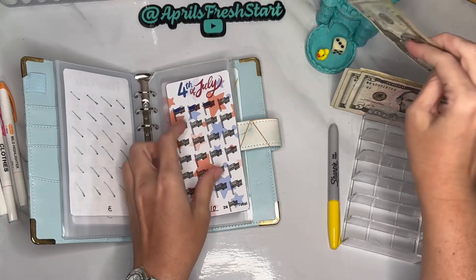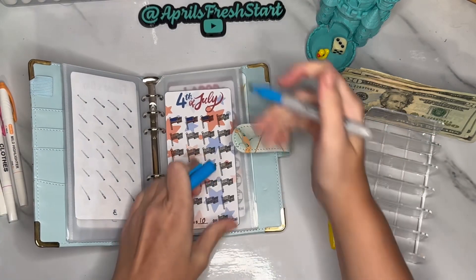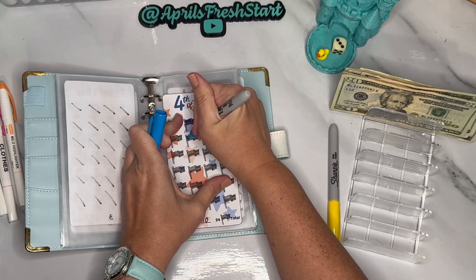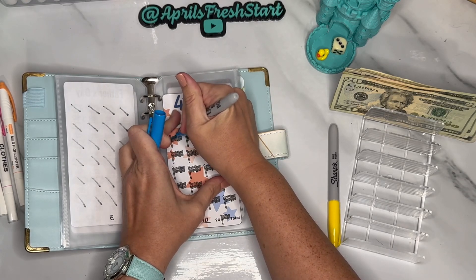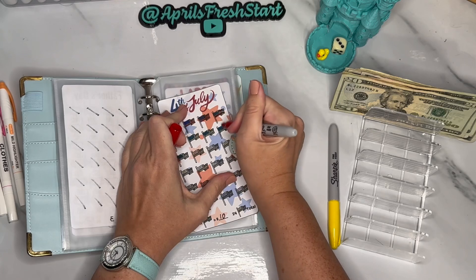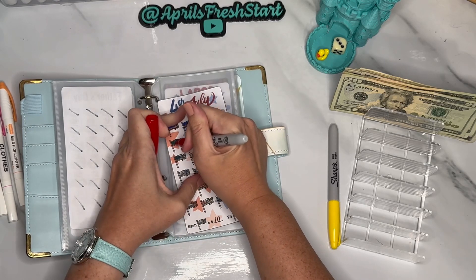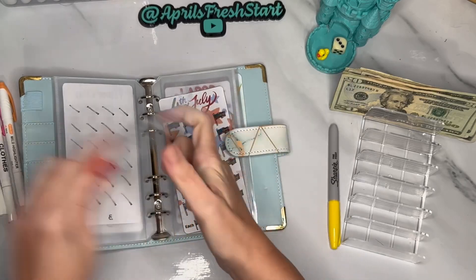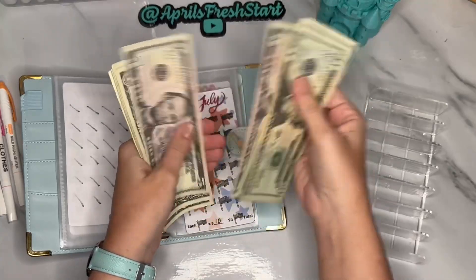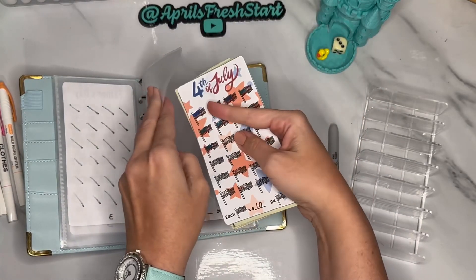I'll put in the last $60 and color in six more icons. Now Fourth of July has in it — 20, 40, 60, 65, 70, 75, 80, 85, 86, 87, 88, 89, 90.